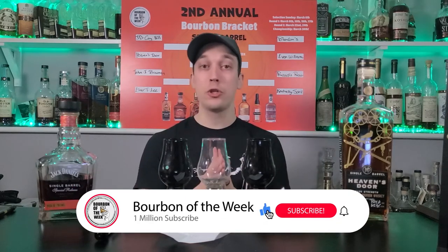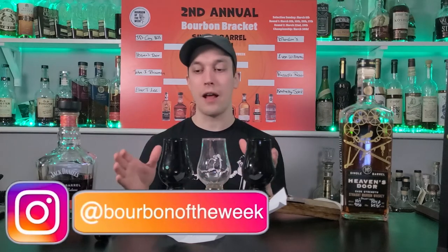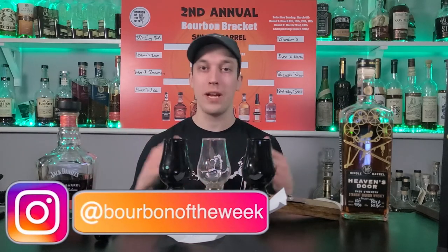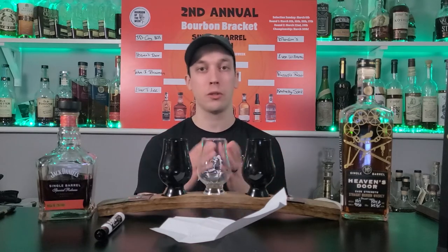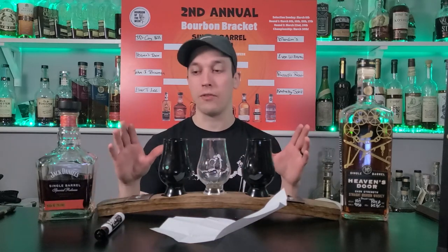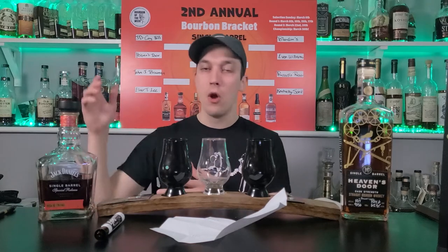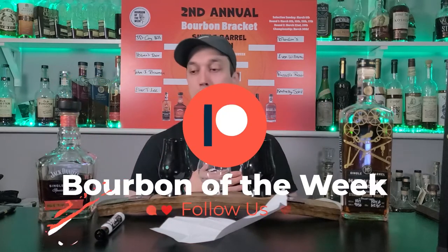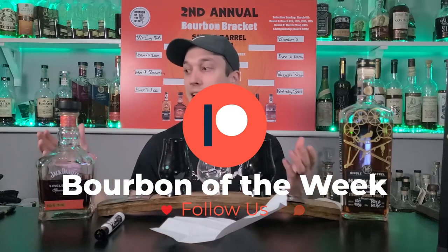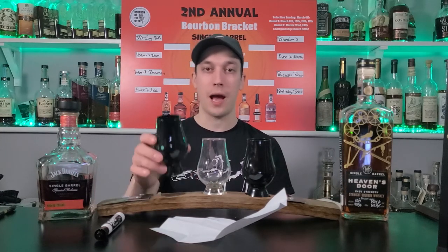Jack Daniels is going to take round one. We have Blanton's versus Evan Williams coming up on round two on the 10th - make sure you click like, subscribe, and turn on notifications. Check me out on Instagram at Bourbon of the Week - I do a lot of voting there, you can guess which one's going to win. We're going to pick a couple of winners at the end and send some custom Glencairns, t-shirts, and hoodies. Come join our Discord - we've got people chatting 24/7 about bourbon whether you're new or experienced. I still consider myself new, about three years in, but there are people doing this 20-plus years. Also check out our Patreon for the eight-sample giveaway. Please don't drink and drive, drink responsibly, stay healthy, stay happy, stay drinking - cheers y'all.